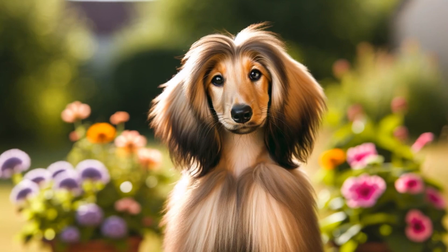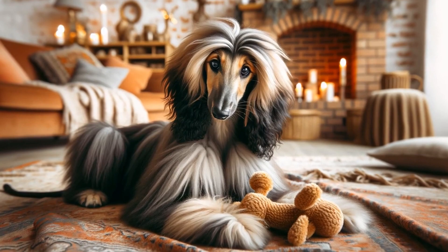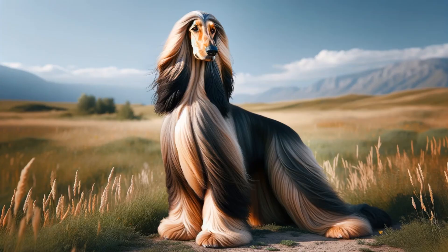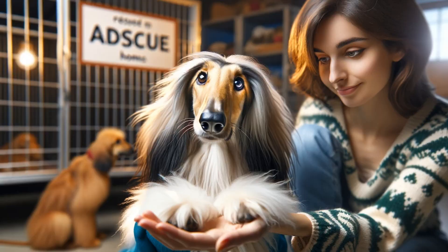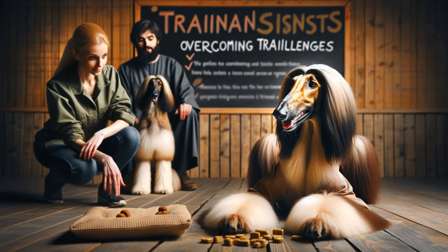When you look for a puppy, find responsible breeders who give you all the details about health and temperament. Always check both mom and pup are doing good. Adopting adults is great too — rescues let the dogs settle in and see what homes suit them. Just expect an adjustment period as you both get to know each other.